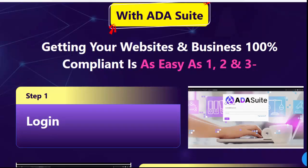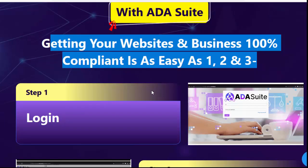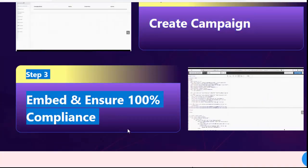Getting your websites and business 100% compliant is as easy as 1, 2, and 3. Step number 1: log in. Step number 2: create a campaign. Step number 3: embed and ensure 100% compliance.